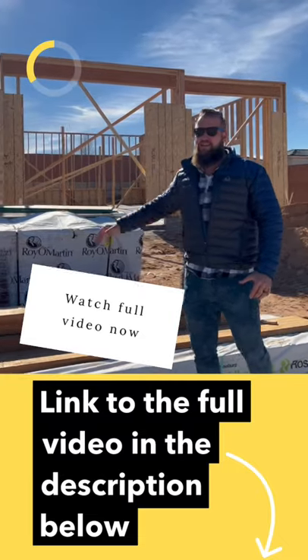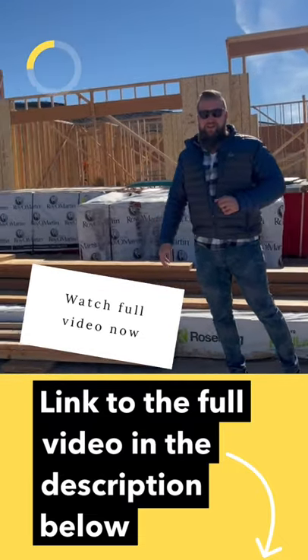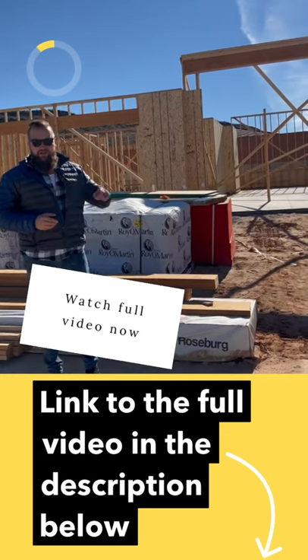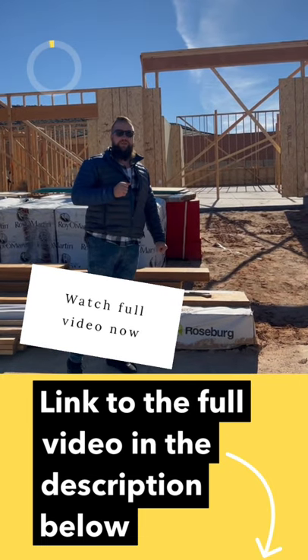It's in Dixie Springs and has a massive, gigantic double RV garage directly behind me. I will post a link to the full walkthrough tour of this new build. Make sure to subscribe so you can follow the progress along — and of course, this home is available for sale.